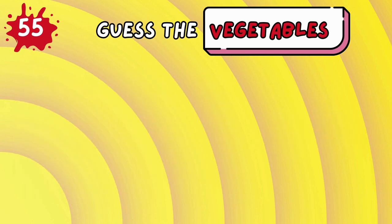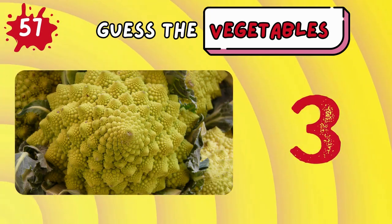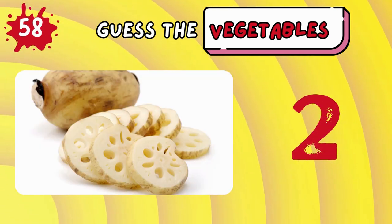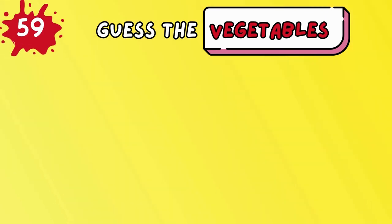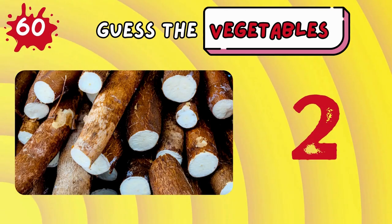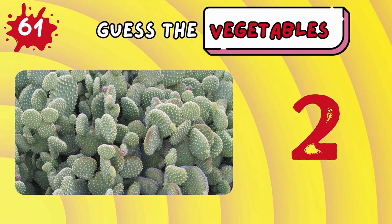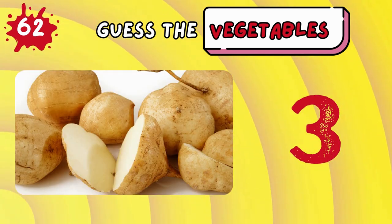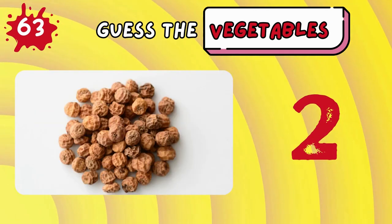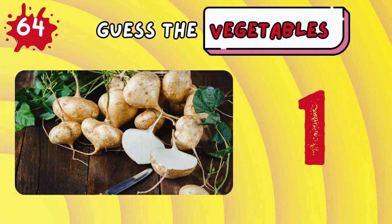Cardoon! Taro! Romanesco! Lotus root! Burdock root! Yucca! Cactus pads! Jicama! Tiger nut! Yam bean!